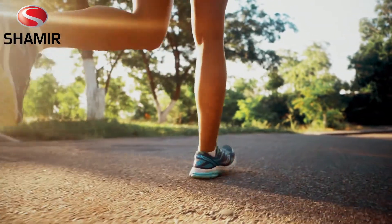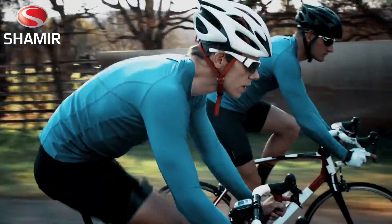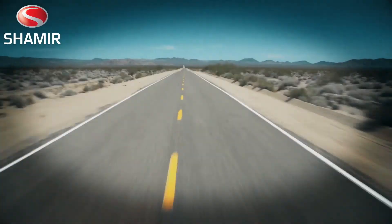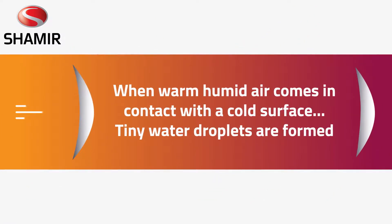If you wear glasses, you've probably had that disturbing moment when you were virtually blinded because the rear surface of your lenses fogged up, blocking your vision. Why does fog happen on the rear surface of the lens? When warm, humid air comes in contact with a cold surface, tiny water droplets are formed.